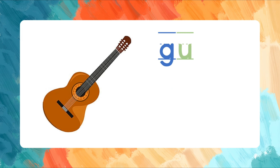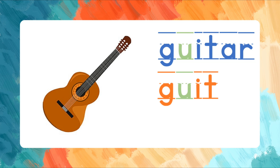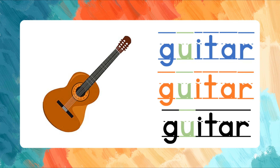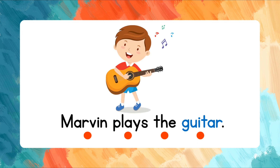Guitar. G-U-I-T-A-R. Let's spell that one more time. G-U-I-T-A-R. Read the words after me. Marvin plays the guitar.